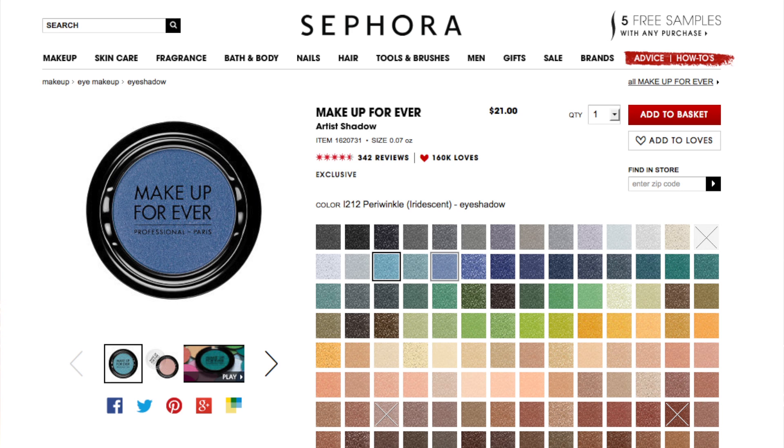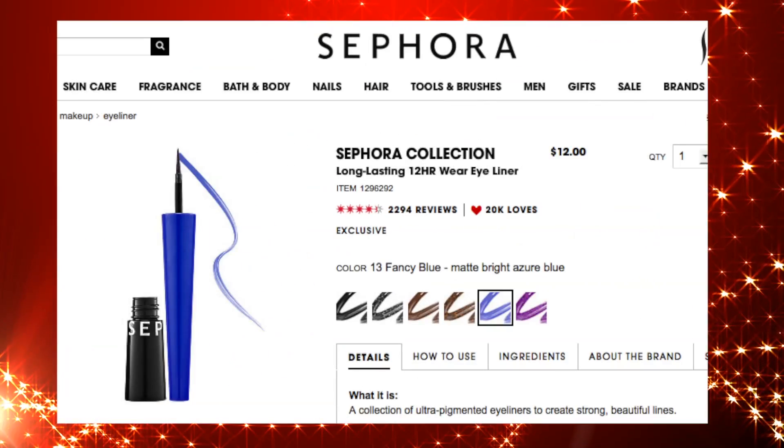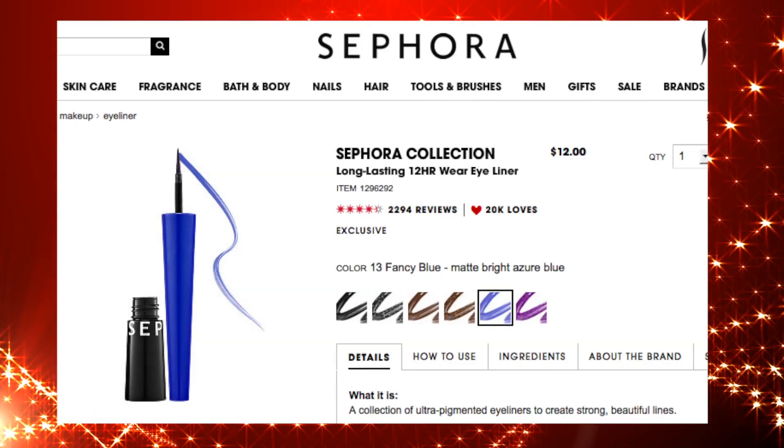For your eyes, find a subtle blue eyeshadow. Makeup Forever has a ton of artist shadows you can have fun with. Try the Celestial Blue or Periwinkle shades to stick to the patriotic theme. And define your eyes with this matte blue eyeliner to pop your look.